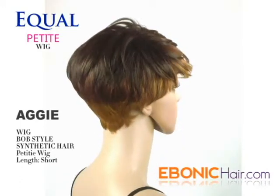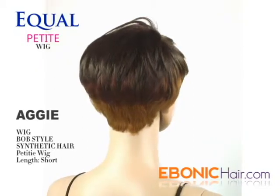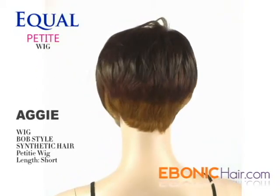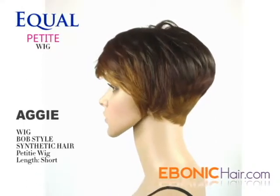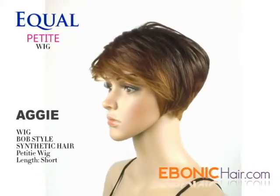Her overall style is a bob haircut. The front hair is half curl and the length is short. This item is a petite wig, so its weight is very light and the cap is flexible for fitting a head.